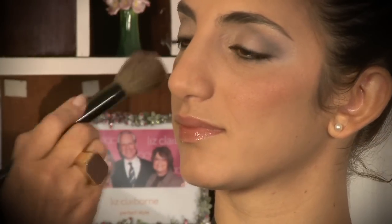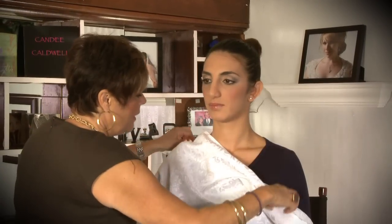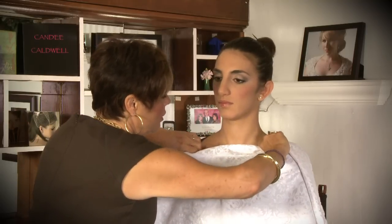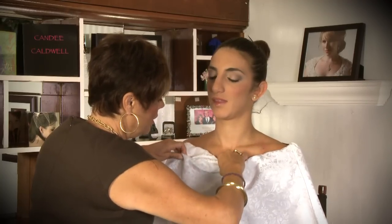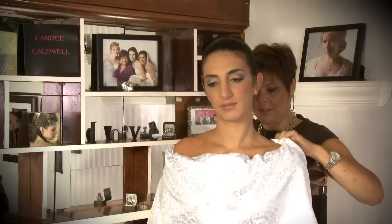Now what happens is when you put on white, your makeup is going to change — we have black on right now. So what I'd like to do is drape you with white because I want you to get a sense that you're going to have a lot of skin showing that day. This way I can always see what I need to adjust and what not. Let me try to cover up all of this so you get a sense of how it'll look.